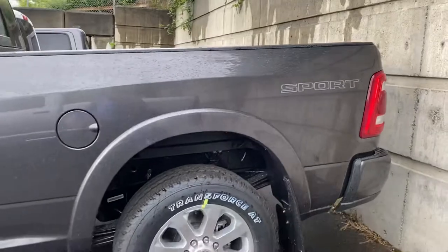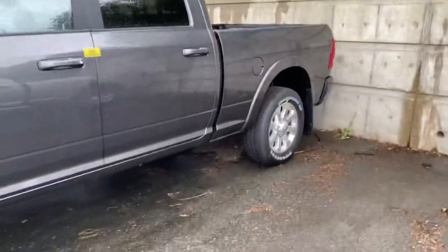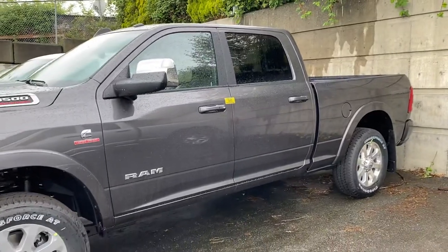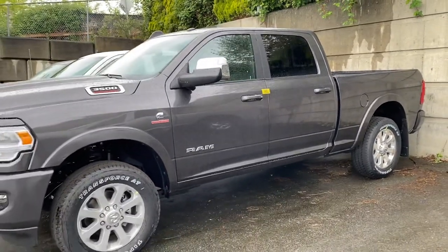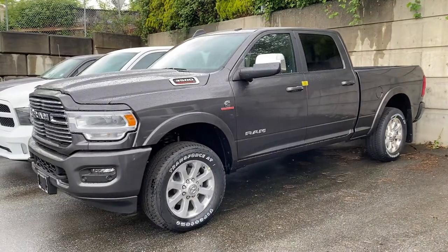Amazing truck. If you have any questions on this, I can send you the build sheet for it. If you have any questions, give me a call at 778-231.